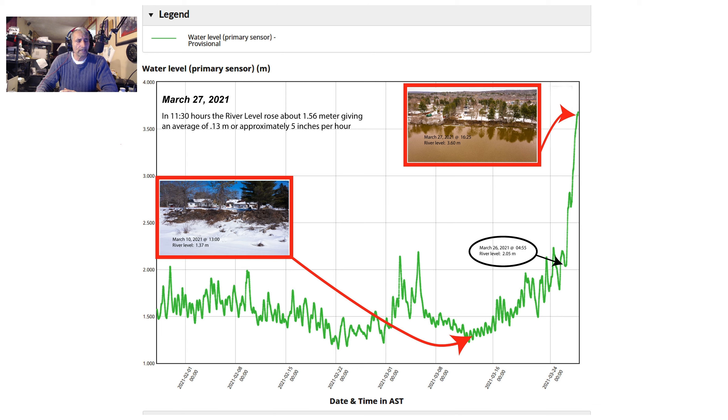If you take a look at the lower right photo, I took that on March the 10th — 17 days ago — and there were still people there sledding up and down the old St. John River. You'll notice the arrow that comes from there. At that time, the river level was at 1.37 meters. On March 26th, the water level was at about 2.05–2.06 meters, and then in a matter of 11 and a half hours it shot up to 3.6 meters.